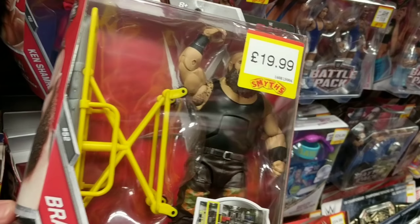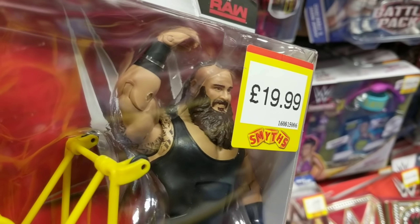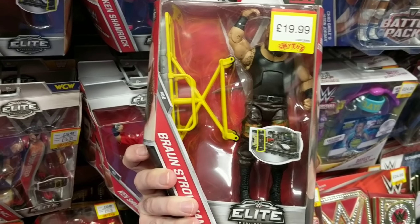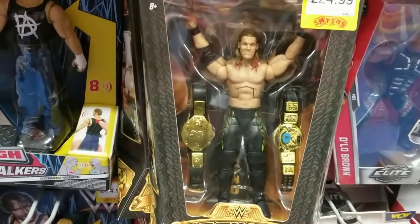But you want to talk about great — how about Braun Strowman. Look at this. This really is a must have this Christmas. This Braun Strowman with the stretcher is absolutely brilliant.